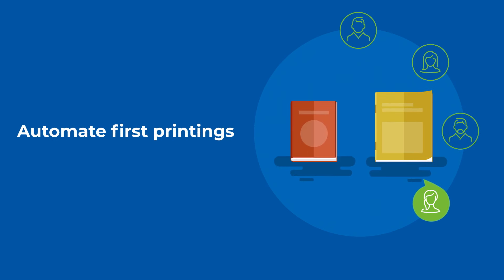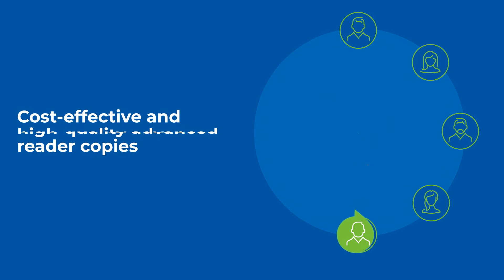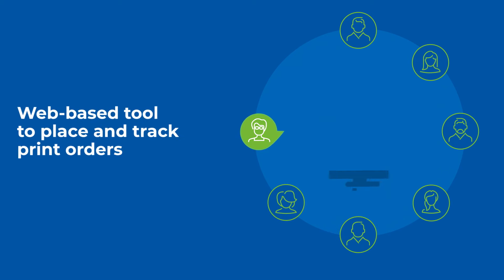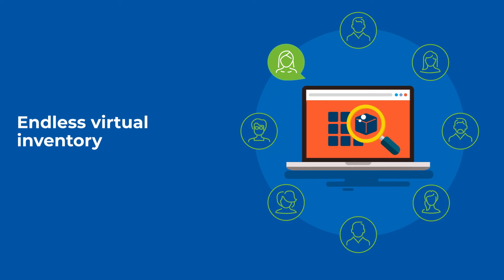I'd like to automate first printings of books and journals. I need cost-effective and high-quality advanced reader copies for influential readers. I need to fulfill an order for 100 copies by next week. I'd like a simple web-based tool for my team to place and track print orders. I want backlist titles available as an endless virtual inventory, so no title is ever on backorder or out of print.